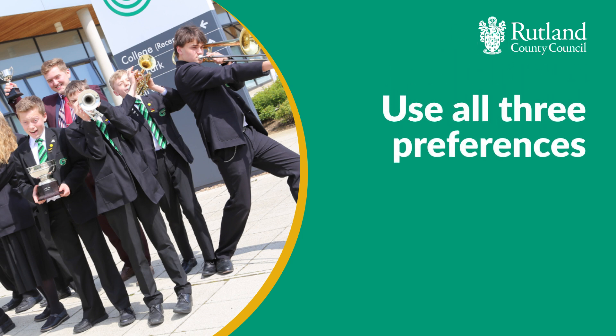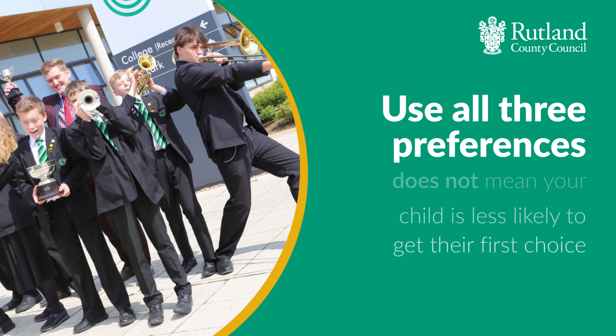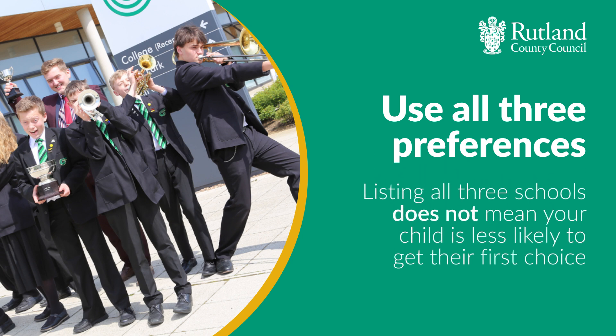Why? To make sure your child has the best chance of getting an offer. Lots of people think that listing three schools will mean their child is less likely to get their first choice. It doesn't, and we'll explain why.